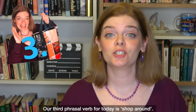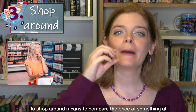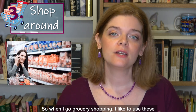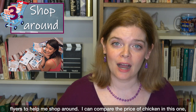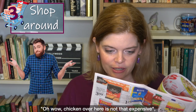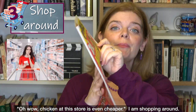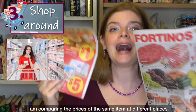Our third phrasal verb is 'shop around.' To shop around means to compare the price of something at several different stores in order to find out which place has the cheapest price. When I go grocery shopping, I like to use flyers to help me shop around. I can compare the price of chicken in one flyer — chicken here is not that expensive — then look in the next flyer and see that chicken at this store is even cheaper. I am shopping around.